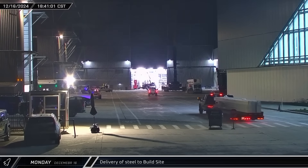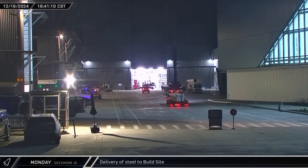That evening, an interesting load of steel was delivered to the build site and offloaded in front of the high bay. What do you think this steel's for? Knock yourself out in the comments and let us know what you think below.